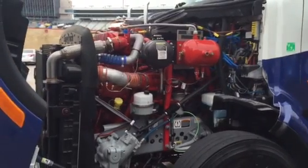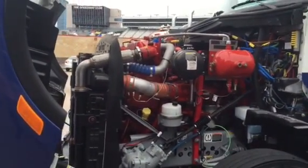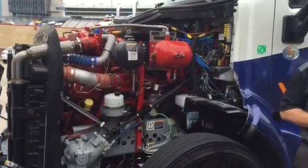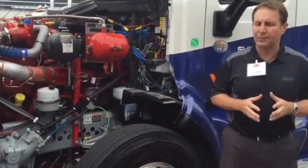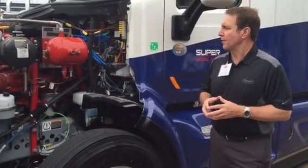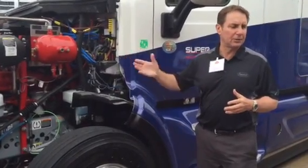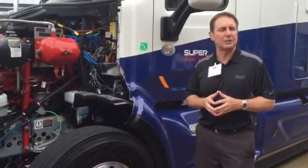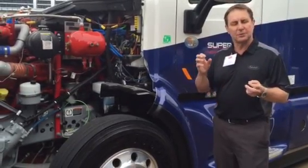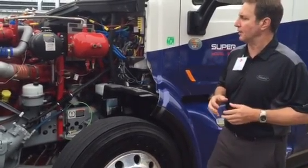This is a Cummins ISX 15-liter engine, 450 base horsepower, 1,750 foot-pounds of torque at 1,300 RPM. We down-sped the engine so its cruise speed is actually about 1,150 RPM, running at much lower RPMs and getting to the better sweet spot of the engine map.